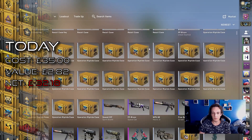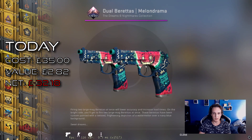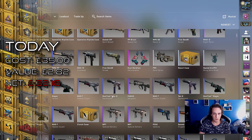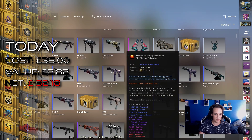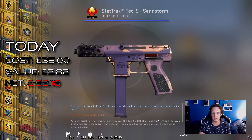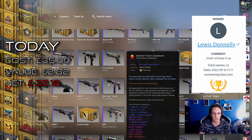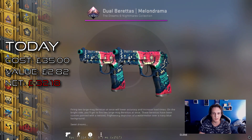Now for the winner of the last giveaway, which I believe is the Dualies Melondrama — oh wait, sorry, I'm wrong. The last winner is actually the TechNine Sandstorms in Star Trek, and that is Louis Donnelly. Congratulations! Hope you enjoy playing with this nice TechNine, and for the next giveaway we're going to do the Dualies Melondrama.